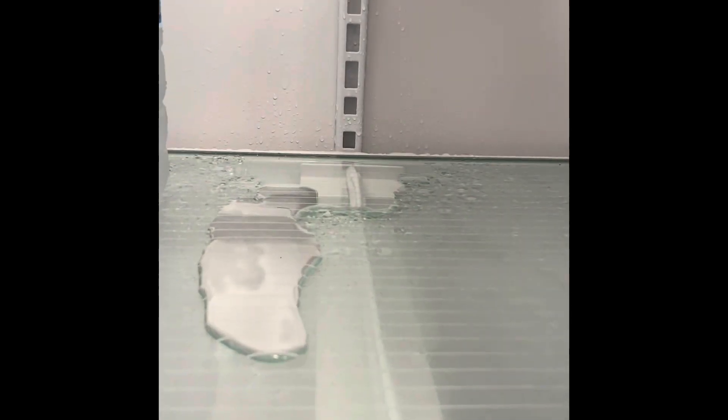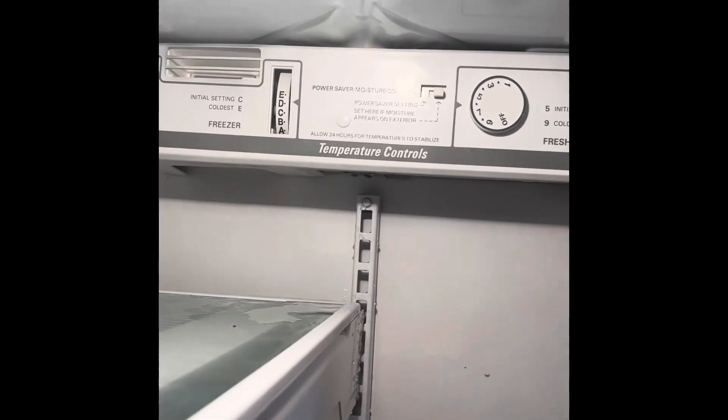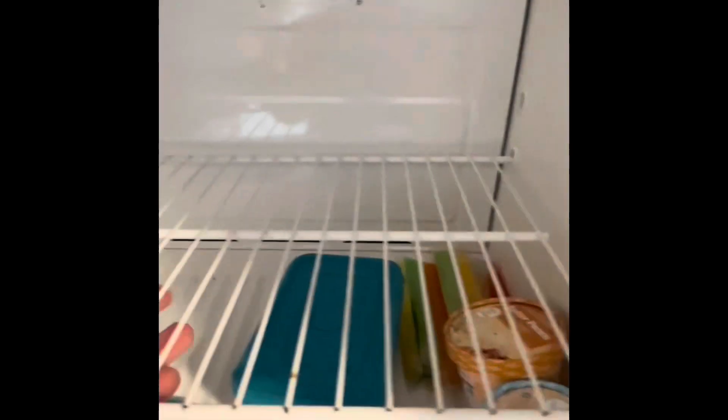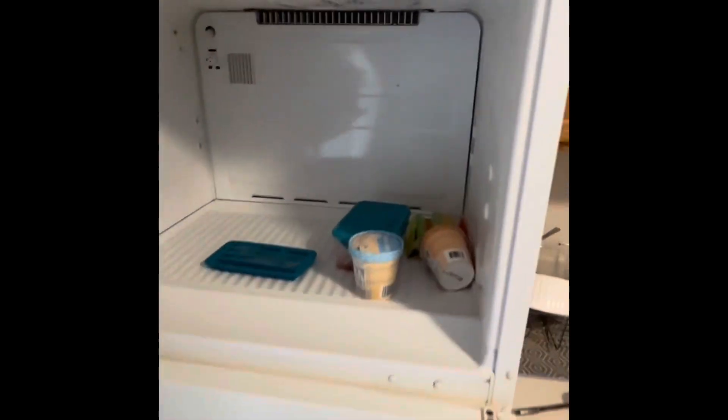Hey everybody, it's Matt here at Affordable Appliances, and today we're going to figure out why this refrigerator is leaking from the control center up here into the fridge. That problem is usually coming from an issue with the defrost process in the freezer. About every domestic refrigerator-freezer combo has a defrost process that starts here underneath the evaporator.